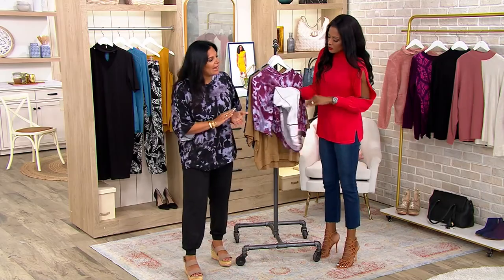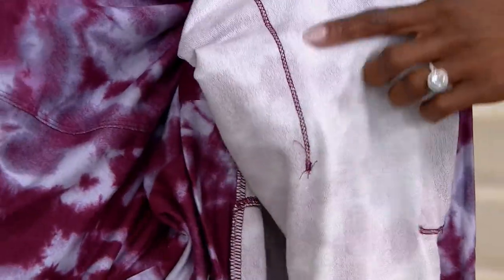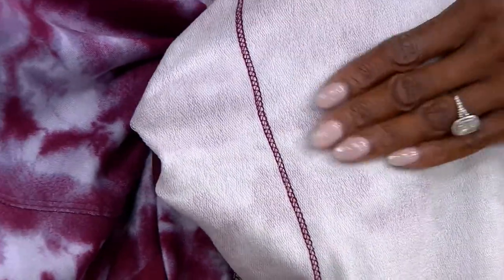Yes, you can layer with it. You can put anything you want underneath it. You can wear it on its own too, because on the inside it's that very soft French terry — the refined look. So if you do choose to wear nothing under it, it feels really good up against your skin. This is 95% rayon with a kiss of span, so that's where that drape is coming from. It's a beautiful drape.